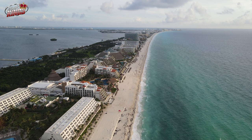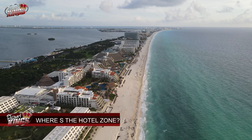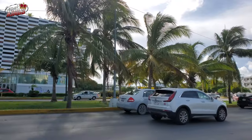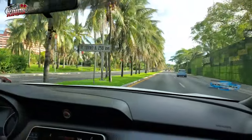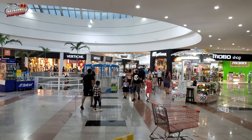Where is the Hotel Zone in Cancun? Cancun is divided into two main areas: the Hotel Zone and Downtown. The Hotel Zone is a long strip of hotels, resorts, and beaches. Downtown is a more local area with a mix of shops, restaurants, and hotels.